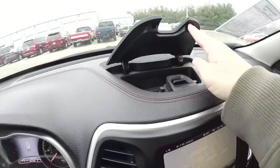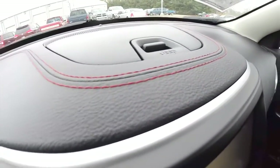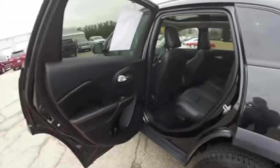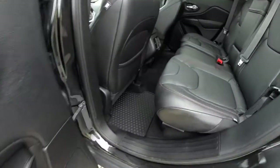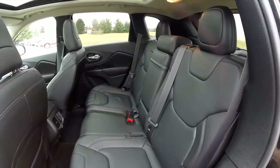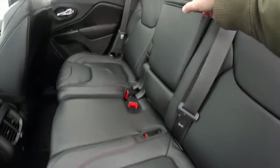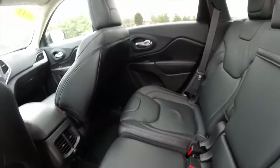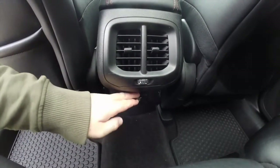Another nice feature is the dash top center storage, and the contrast stitching along the dash panel looks great as well. In the rear seat, the ruby red stitching continues. It seats three across with height-adjustable head restraints on all three passenger positions. The seats also recline and there are rear airbags. There is a fold-down center armrest with integrated cup holders, rear positional air vents, and a 115-volt household-style AC outlet.